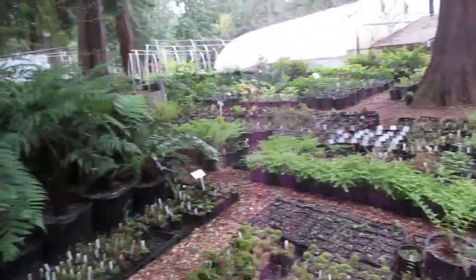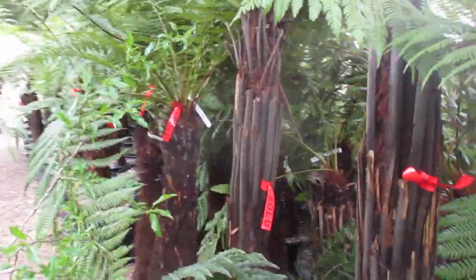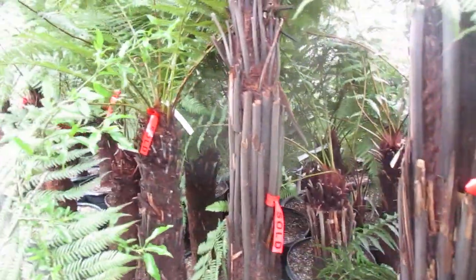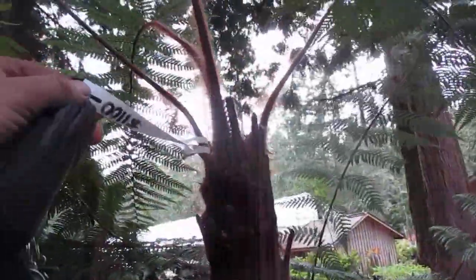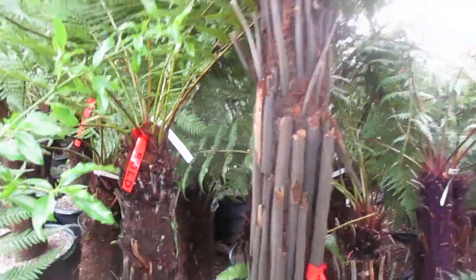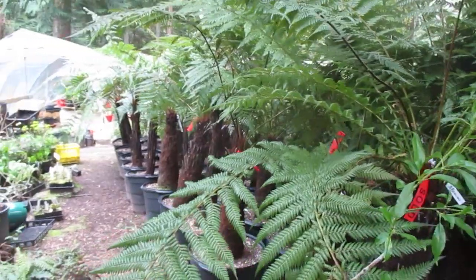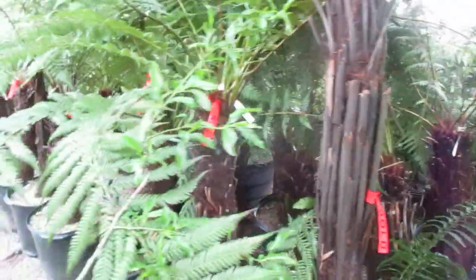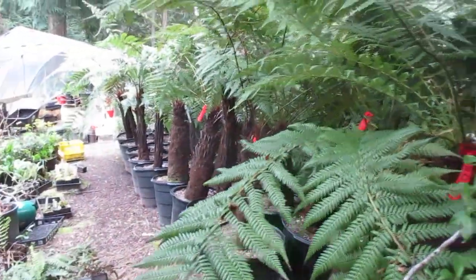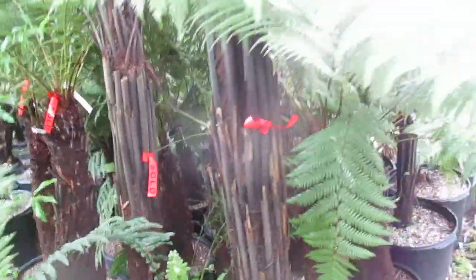For you tree fern lovers, there's one variety over there and then there's a whole load of tree ferns in here — and these are all sold. Somebody bought all these tree ferns. That's $1,100 for this one, $800 for that one. Wow. One, two, three, four, five, six — somebody bought six tree ferns.